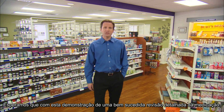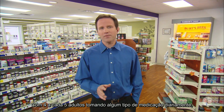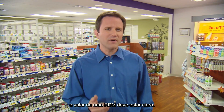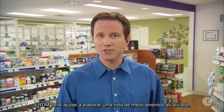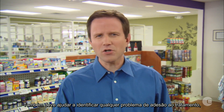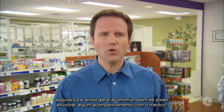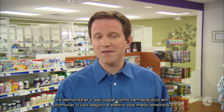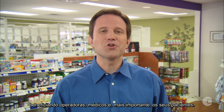We hope this demonstration of a successful comprehensive medication review has given you a better understanding of what should occur when delivering this service. With 4 out of 5 adults taking some sort of medication daily and the high cost of non-compliance to the healthcare system, the value of a CMR should be clear. The CMR should help compile an up-to-date medication list including over-the-counter meds, identify issues from a compliance, safety, and cost savings perspective, and demonstrate the role you as a pharmacist play in promoting the safe and effective use of medications to plan sponsors, prescribers, and most importantly, your patients.